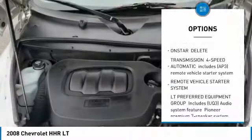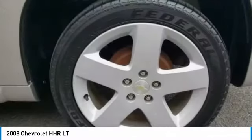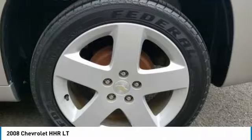Steel wheels, front disc rear drum brakes, FWD, tire pressure monitor, tires, and front performance.